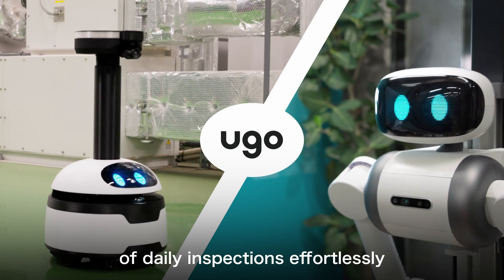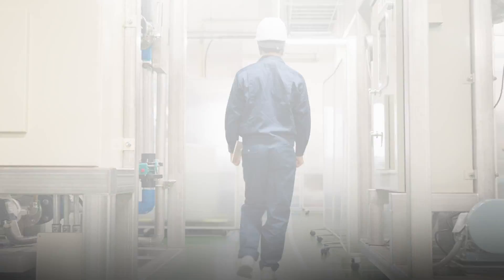Experience the automation of daily inspections effortlessly with Yugo.